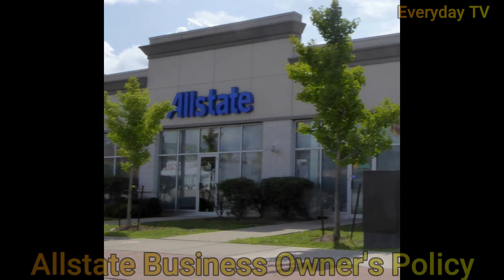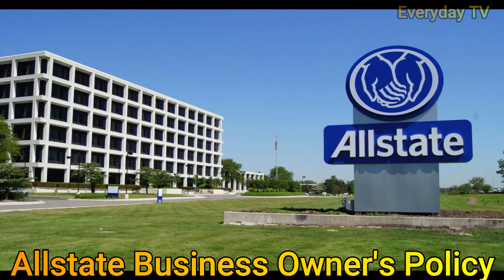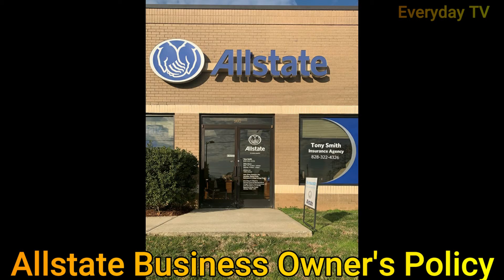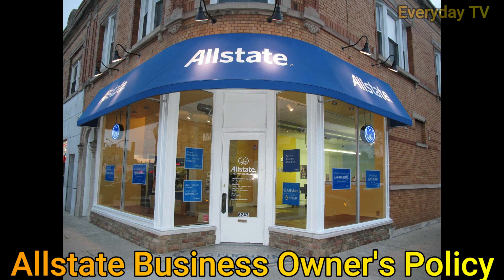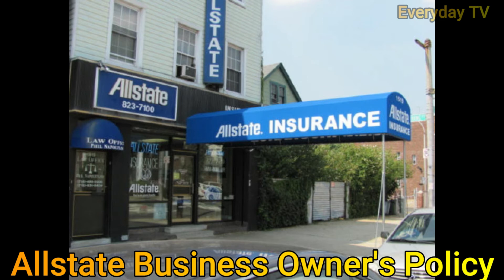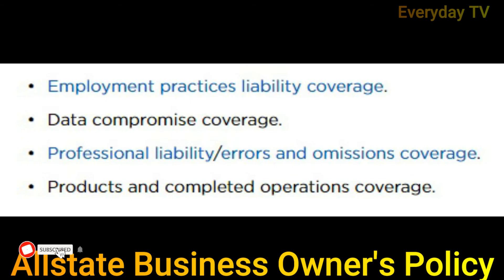Next, let's look at Allstate's business owners policy. A business owners policy combines several types of business insurance into one policy to protect your business from common risks. Because a BOP bundles multiple types of coverage in one policy, it can be more convenient and sometimes more affordable. With Allstate, the standard business owners policy includes general liability insurance, commercial property insurance, and business interruption insurance. General liability insurance protects your business from third-party claims of bodily injury or property damage, such as if someone slips and falls at your store and files a lawsuit against you. Allstate also offers optional types of liability coverage including employment practices liability, data compromise coverage, professional liability, errors and omissions coverage, and products and completed operations coverage.